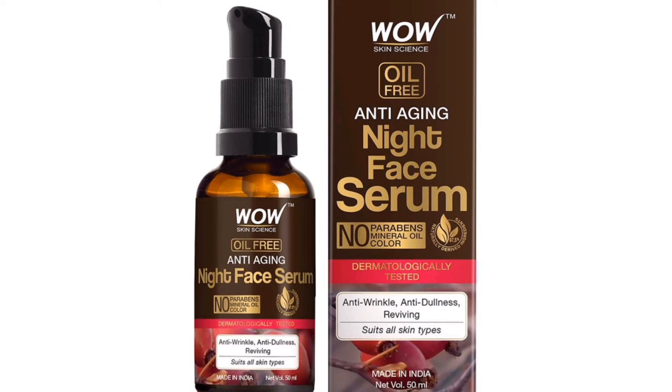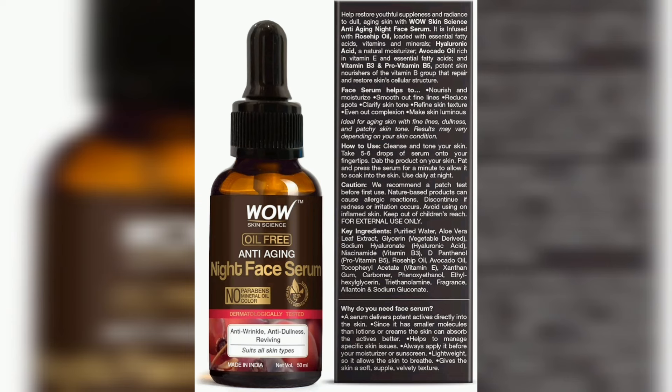You will notice results on your skin. You will see age spots become less visible. This product is an oil-free serum, and it is good to use an oil-free serum for your face.